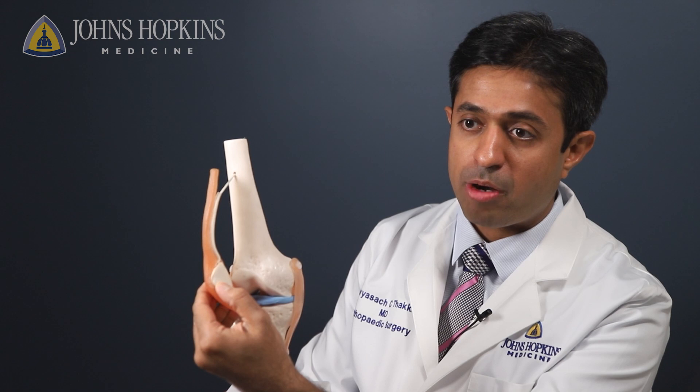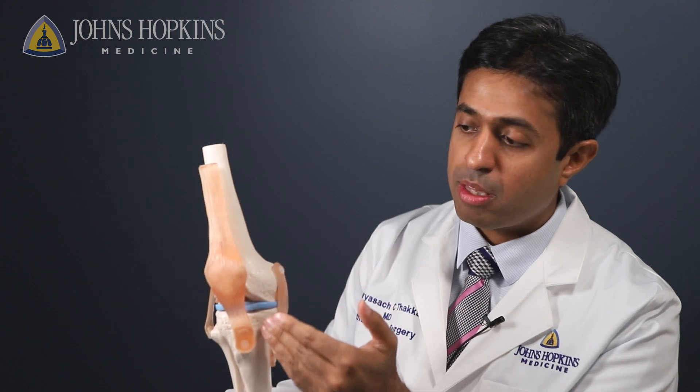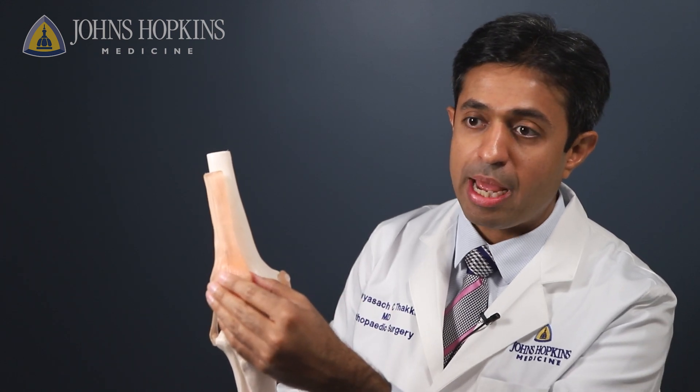In doing a knee replacement surgery, we shift the kneecap out of the way to access the knee. And then we resurface the rough edges of the thigh bone, the leg bone, and also of the kneecap. That is a total knee replacement surgery.